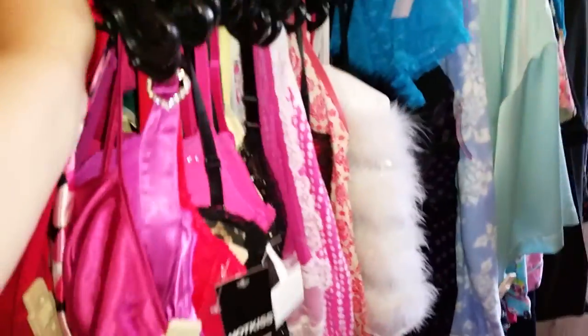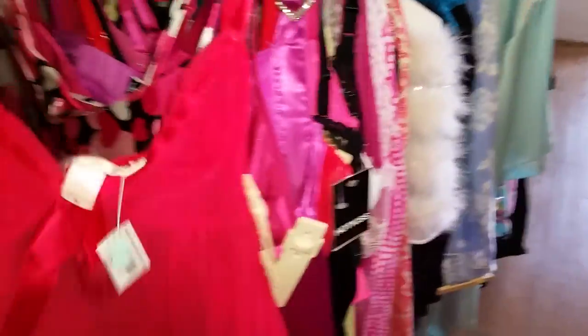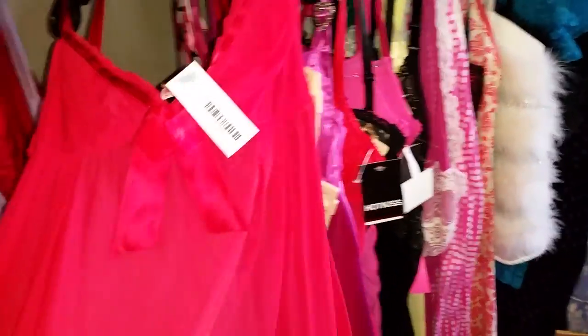Okay, this is part two of the lingerie video. We also have gift baskets we're going to show you as well. I'm going to try and go through it as quickly as possible.